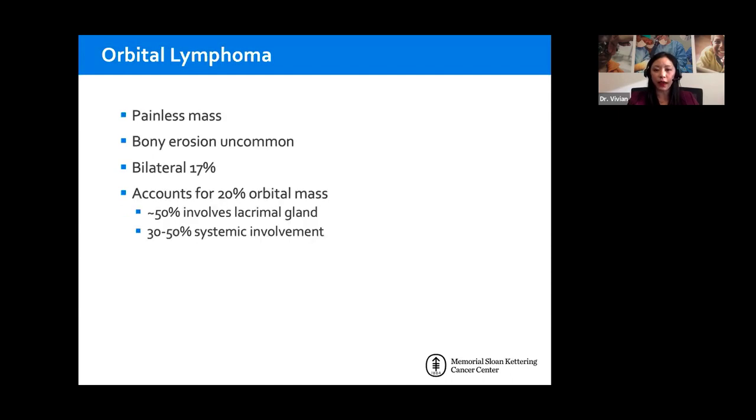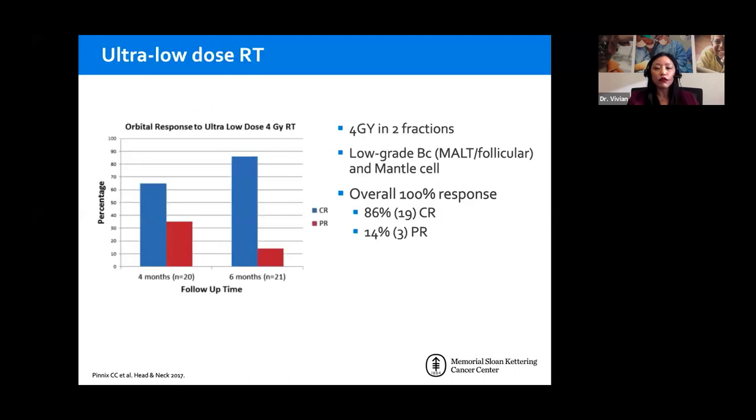Lymphomas typically present as a painless mass; bony erosion on imaging is quite uncommon. A small percentage can present bilaterally — bilateral lacrimal gland enlargement doesn't rule out orbital lymphoma, it just makes it less likely. Lymphomas are quite common in the orbit, accounting for about 20% of all orbital masses. Only about half involve the lacrimal gland; the others may have systemic involvement, present as a plasmacytoma, or be a discrete mass within the orbit. Treatment for isolated orbital involvement is radiation.